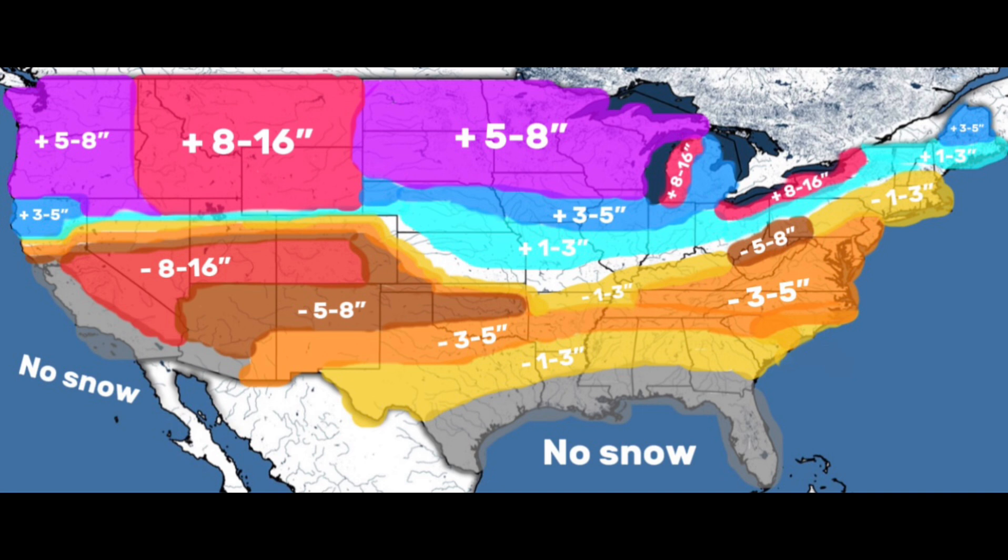Starting in the south, the grey section is where no snow is expected this year — covering typical no-snow areas but pushed a little farther north than normal. The yellow section represents 1-3 inches less than normal, covering a large part of the south and parts of the northeast; for southern areas, this deficit may result in no snow at all. The orange section represents 3-5 inches less than normal, covering parts of the southwest, high south-central, high southeast, and mid-Atlantic — these areas will still see snowfall, just less than normal.